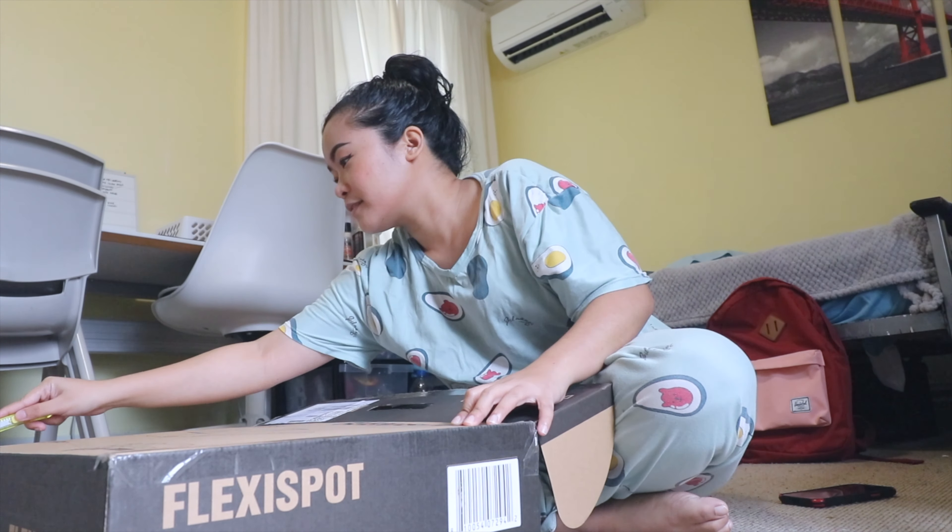I think that's it for today, guys. Thank you for watching and thanks PBTEC for my Flexispot. Bye!